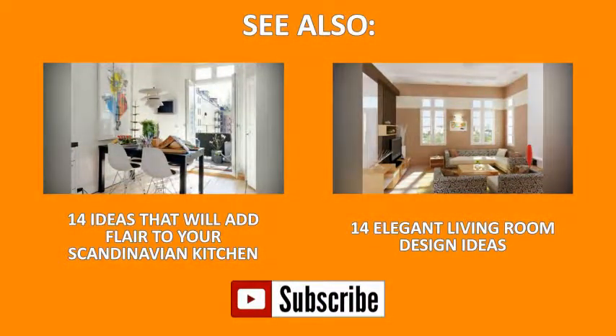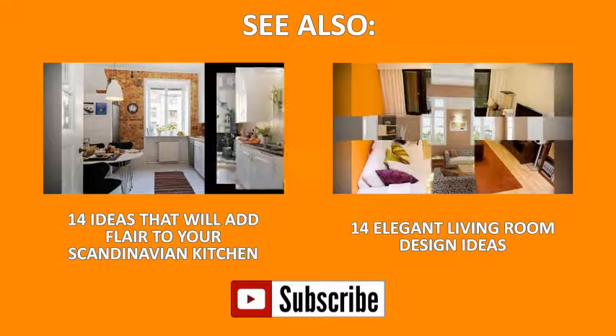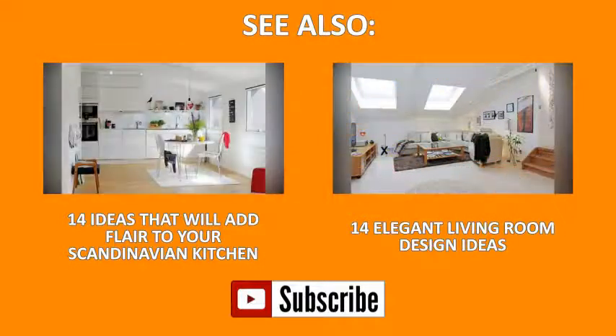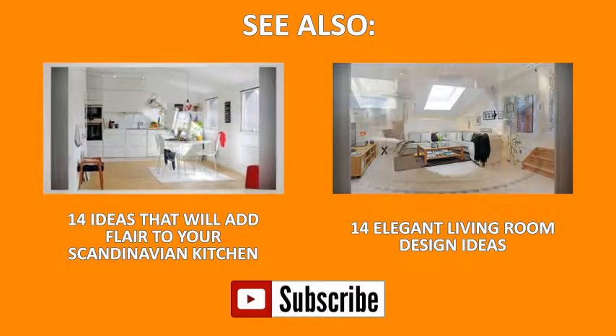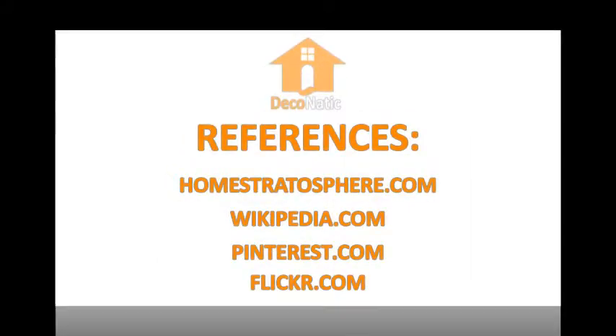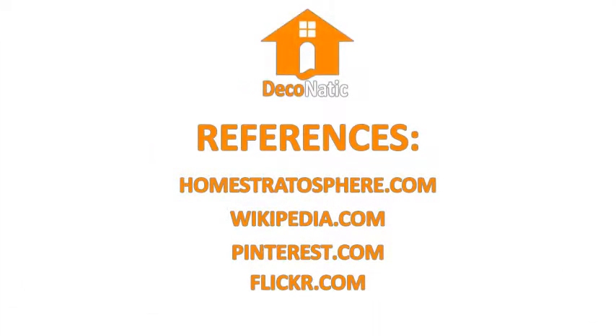Thank you for watching our videos. You can see more videos like this in our channel. Don't forget to subscribe, comment and like. We'll see you next time.